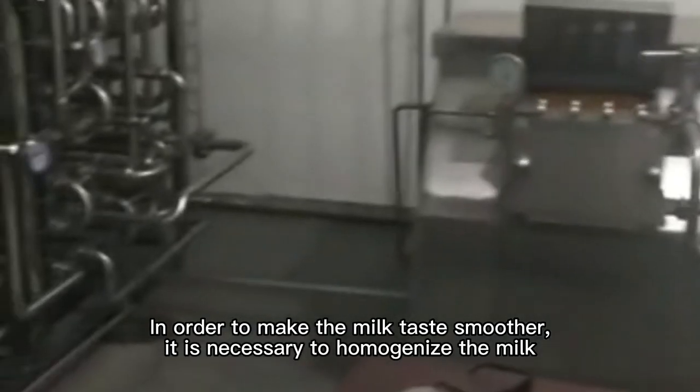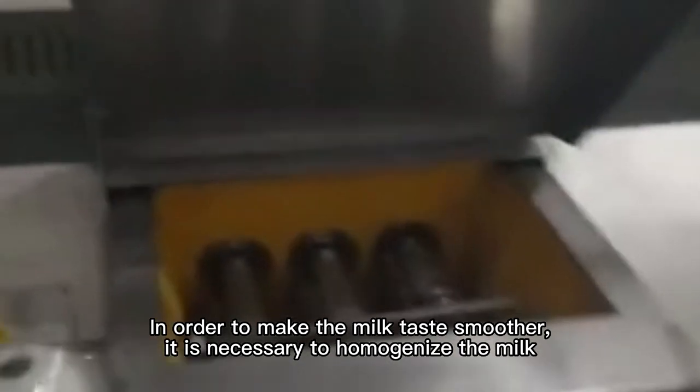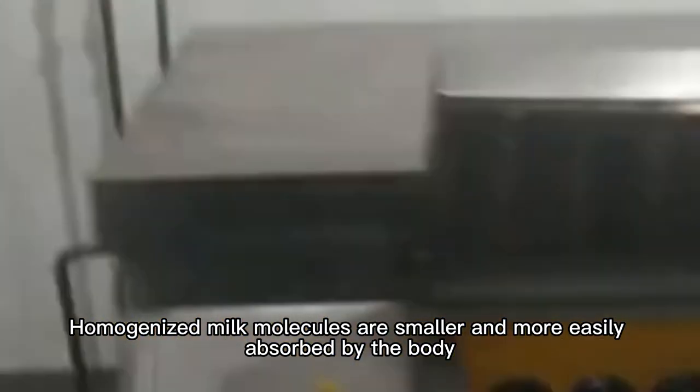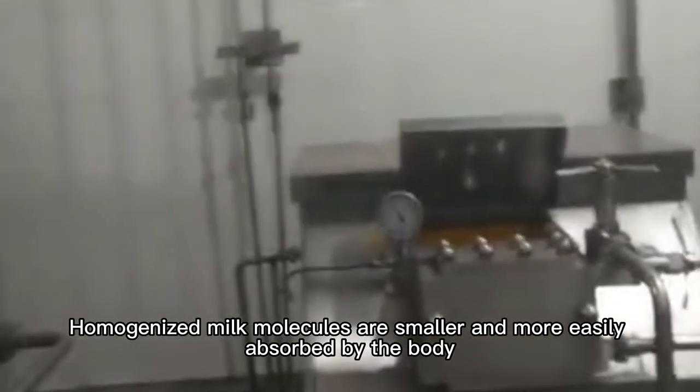In order to make the milk taste smoother, it is necessary to homogenize the milk. Homogenized milk molecules are smaller and more easily absorbed by the body.